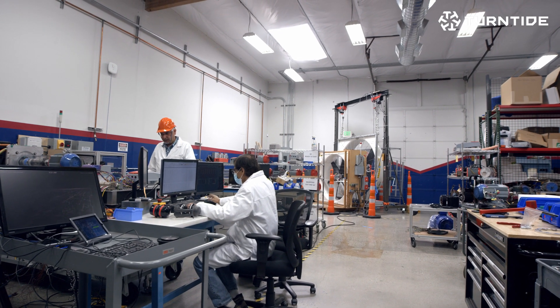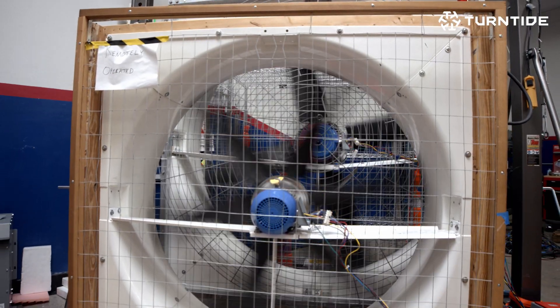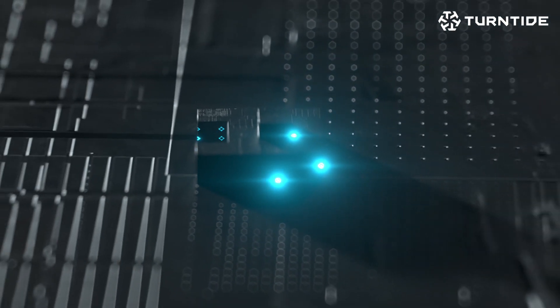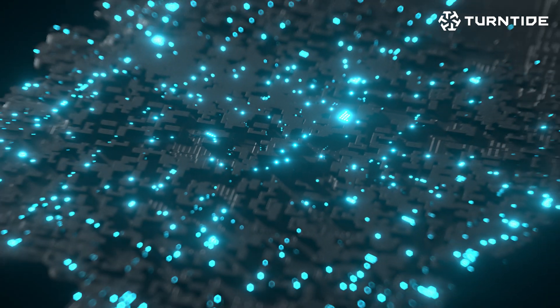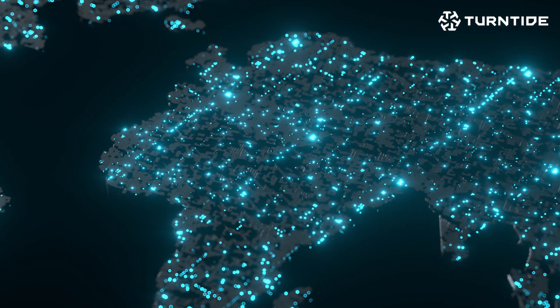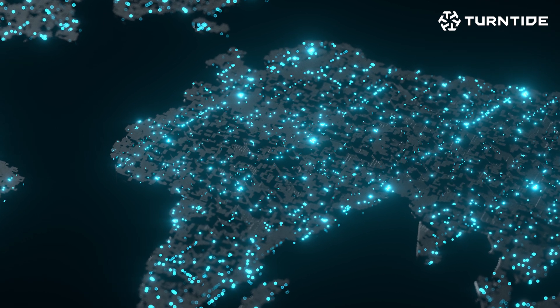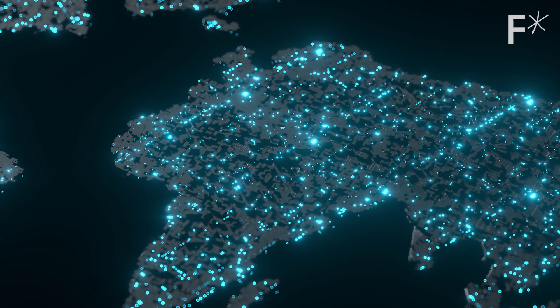40% of the CO2 emissions and carbon emissions of the world is generated by the built environment — that's your buildings, that's your infrastructure. In the categories where Turntide has motors today, in the sizes they have today, we're able to reduce energy consumption across the world by about 1%. That means this single company can use this technology to offset the carbon emissions of an entire country the size of Australia or Brazil.